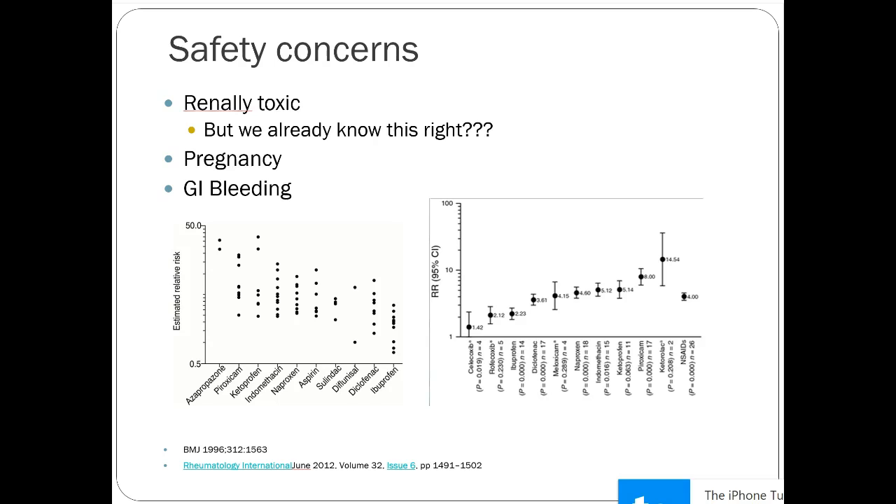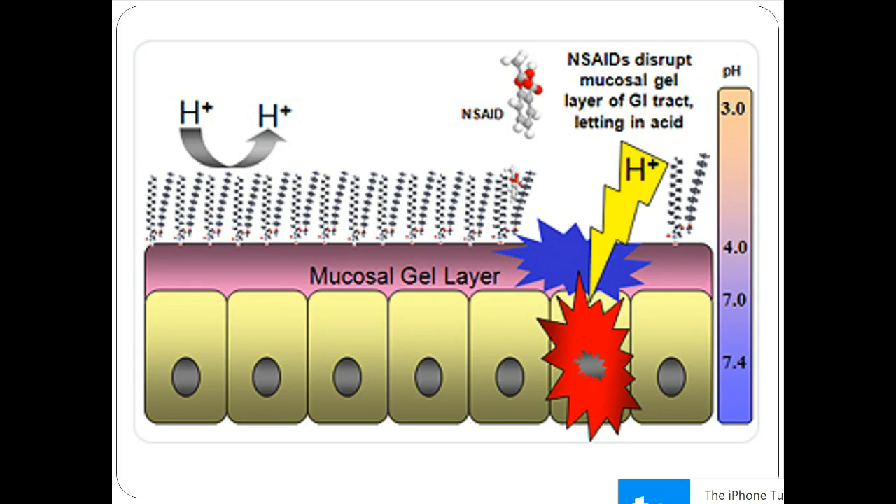When somebody has a GI bleed on an NSAID, you have a decrease in housekeeping prostaglandins, which can allow the mucosal gel layer to be disrupted by high acidity. If somebody also has H. pylori, NSAIDs can easily cause further disruption and a compounded GI bleed. This is rare for as-needed use, but more common for someone on continuous NSAID therapy — taking it around the clock means you have much less housekeeping prostaglandins and higher risk.